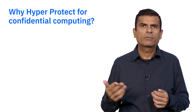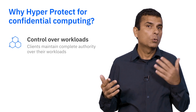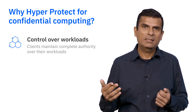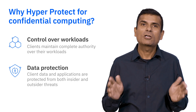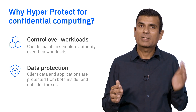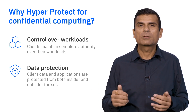With that example in mind, there are two reasons to choose HyperProtect for confidential computing. First, the client maintains complete authority over their workloads — they have exclusive control of who sees the data, what happens to that data, and how that data is processed. Second, client data and applications are protected from both insider and outsider threats. There is a technical assurance, not just an operational assurance. We go beyond confidential computing to protect data at all stages — in flight, at rest, and in use — plus the complete authority that only comes with IBM Cloud.